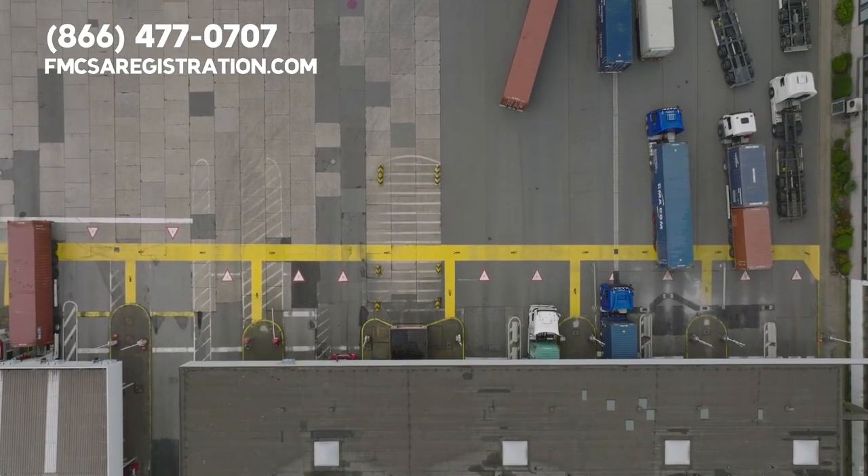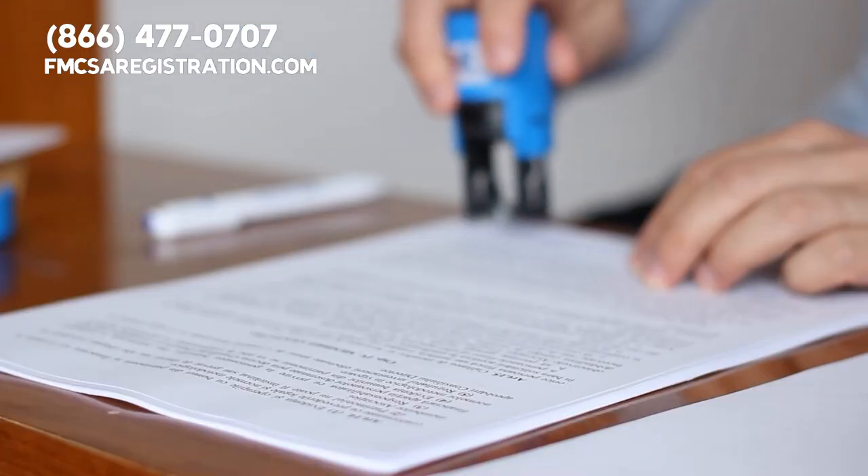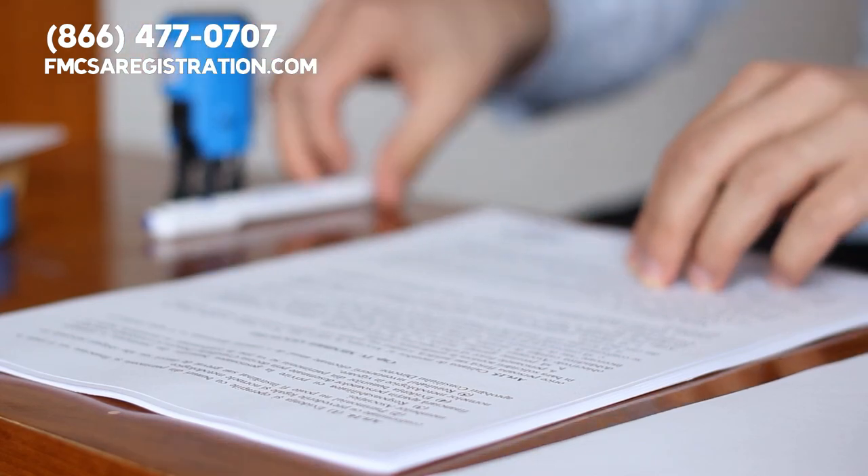If you're a carrier or a motor carrier operating in Iowa, it's important to have an Iowa DOT number. So, why exactly is an Iowa DOT number important and how does it benefit you?